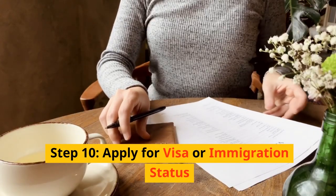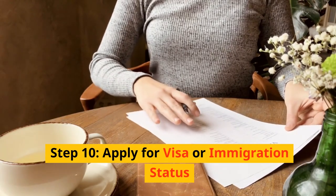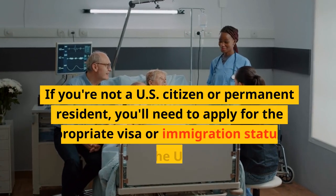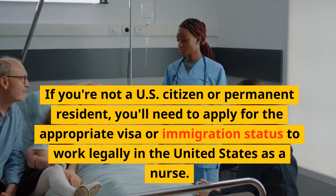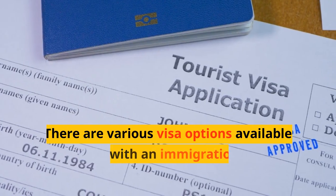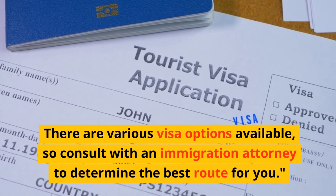Step 10: Apply for visa or immigration status. If you're not a U.S. citizen or permanent resident, you'll need to apply for the appropriate visa or immigration status to work legally in the United States as a nurse. There are various visa options available, so consult with an immigration attorney to determine the best route for you.